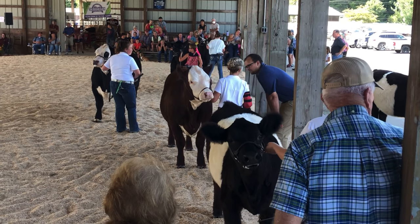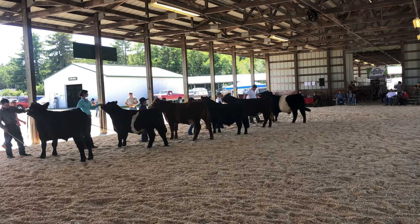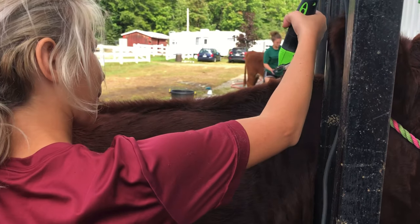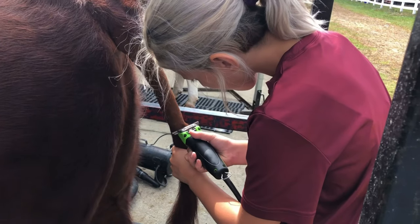The judge might ask the member about weight, breed, feed, diseases, and other topics related to raising cattle.